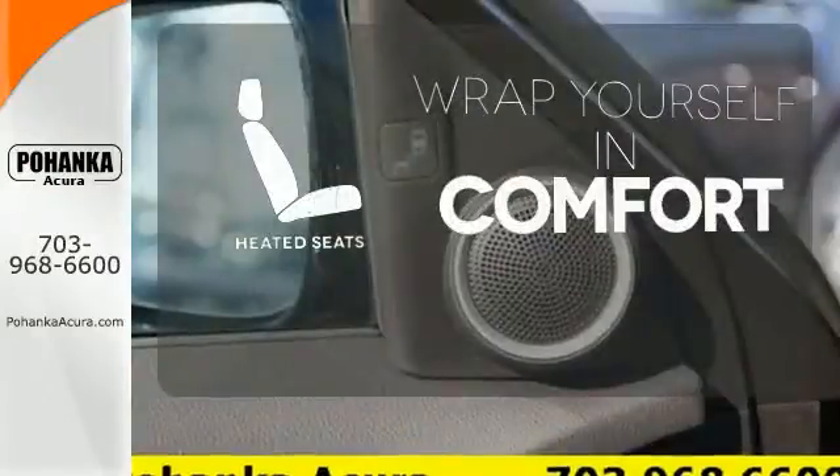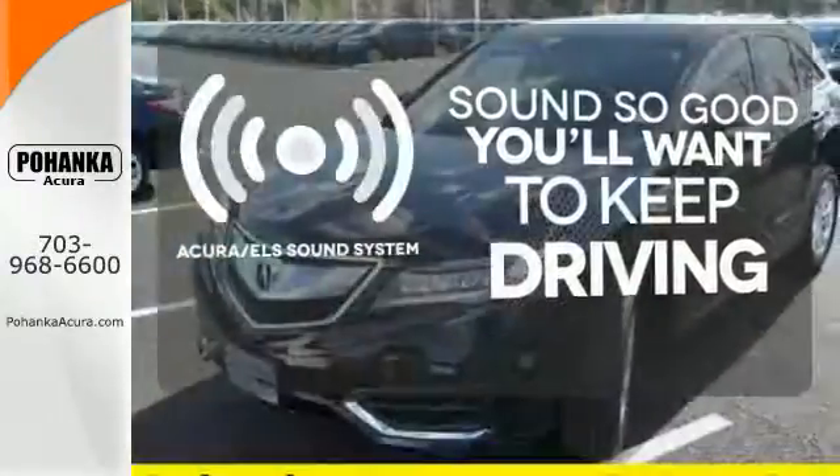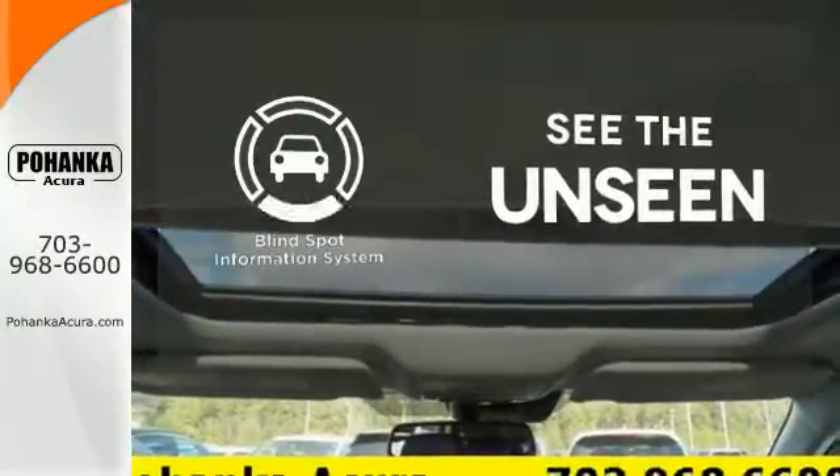Ward off the chills with heated seats. Your favorite music has never sounded better, thanks to the Acura ELS sound system. Negotiating traffic has never been easier, thanks to the blind spot indicator.